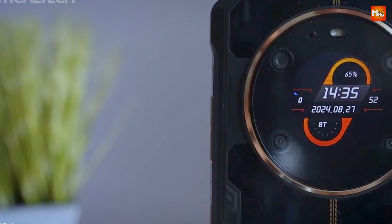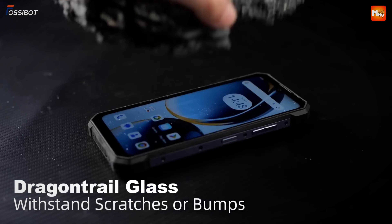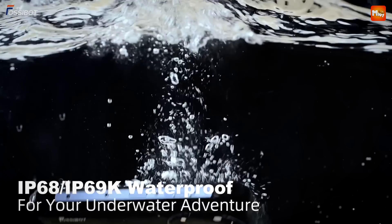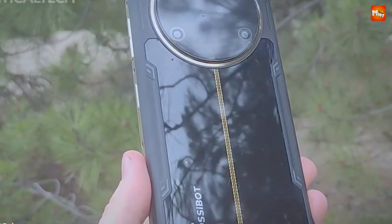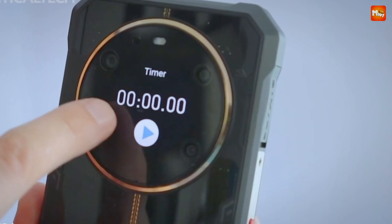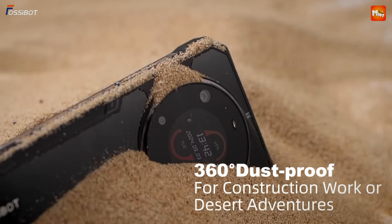Adventure awaits, and the F109 is ready for it. With an IP68/IP69K rating, this rugged smartphone is waterproof, dustproof, and drop-proof. Whether you're hiking in the rain or working in a dusty environment, you can trust that the F109 will withstand the toughest conditions.